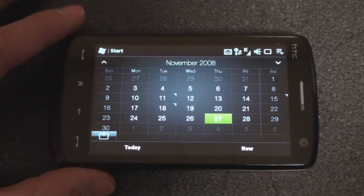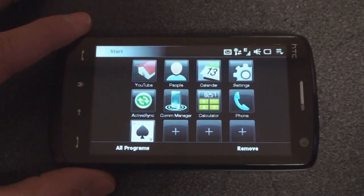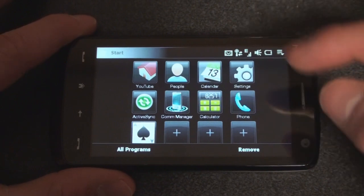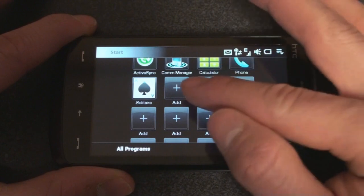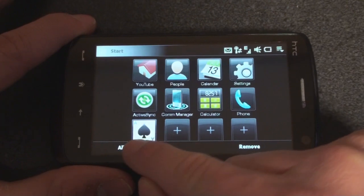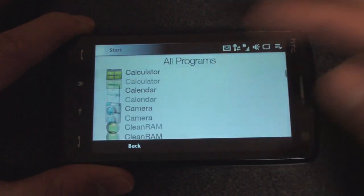For example, the Start menu has been changed. If I press on the Start button, I am now taken to the HTC Program Launcher instead of the ugly Windows Mobile iconic interface. It's got very smooth flick scrolling, and we can add our own programs. If you want to go to all programs, you press on this button here and you're taken to a very finger-friendly list of all of the programs.